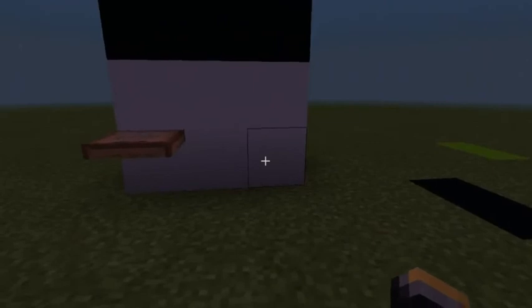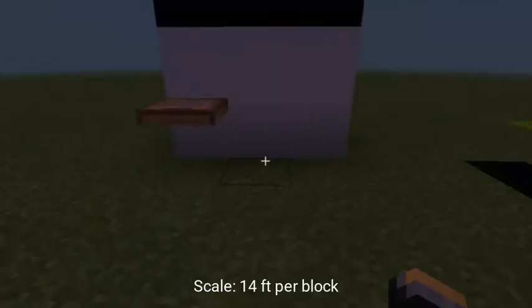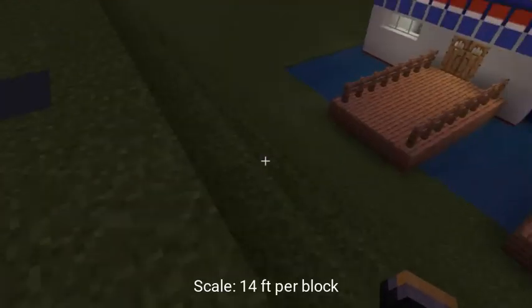And over here you have the RVs. I included this because people normally come and spend the night in campers or RVs. It's just a cool way to experience the fireworks while also spending the night.